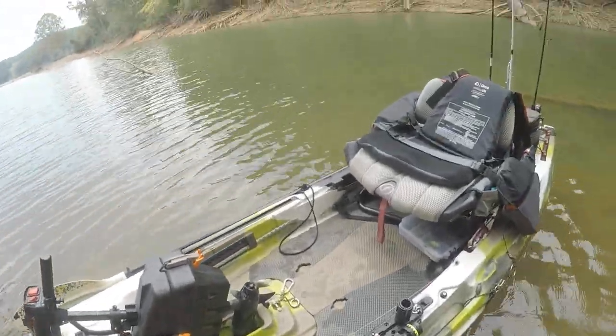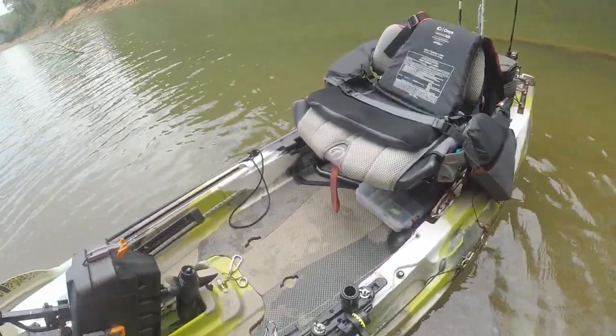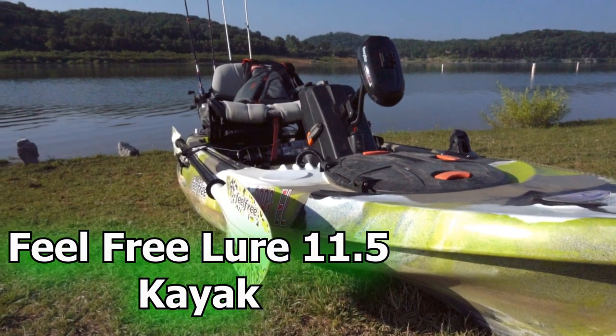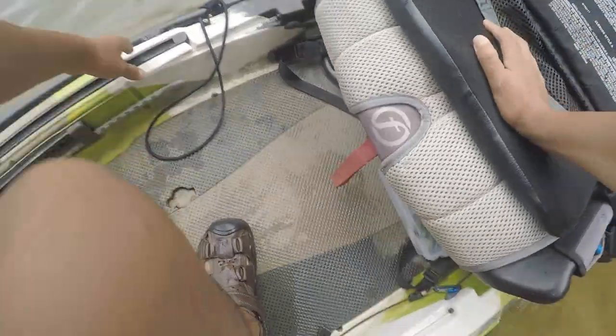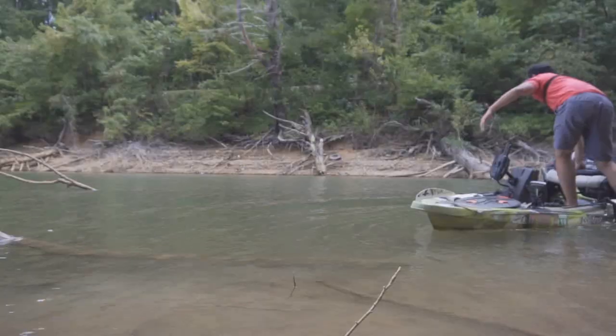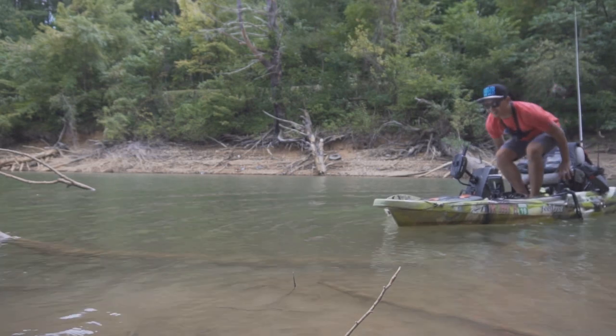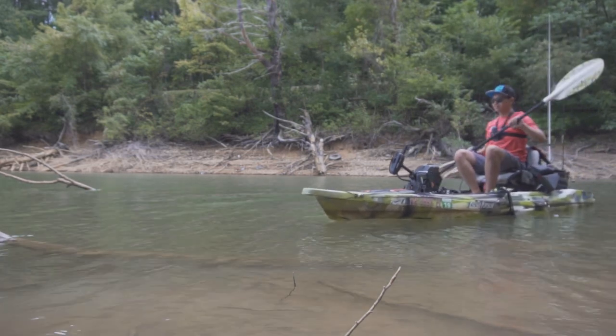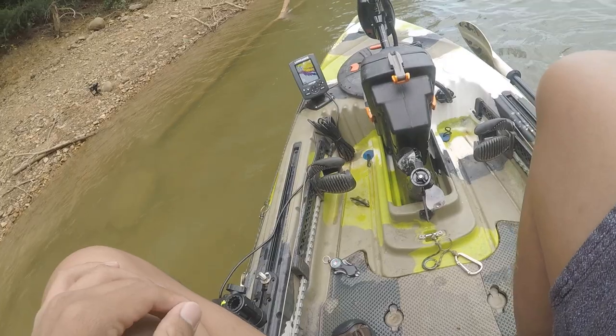What's up guys, welcome to the channel. I'm about to show you how stable this kayak is, just in case you wanted to buy one. It's called the Feel Free Lure 11.5. Let's get in here — look, I'm one foot on it right now. Let me paddle out so you guys can see.